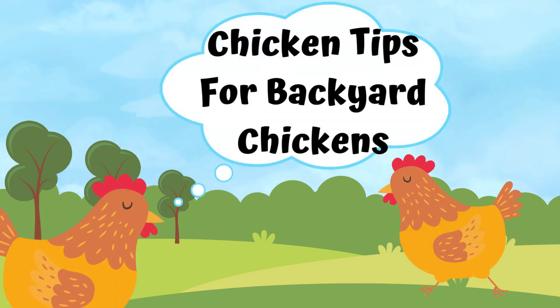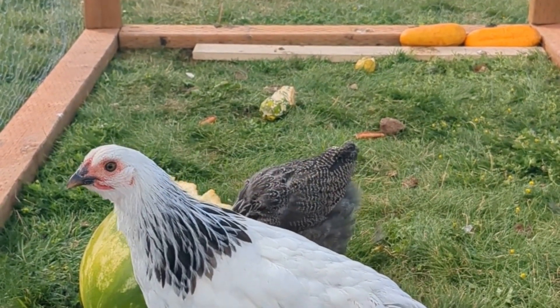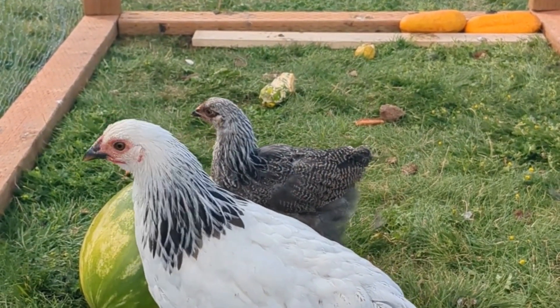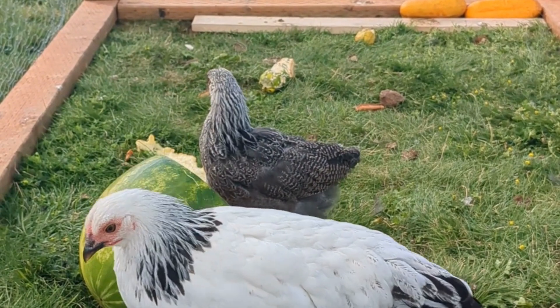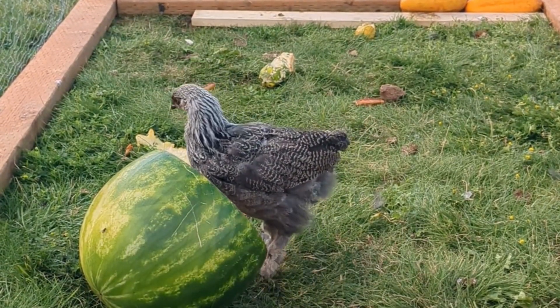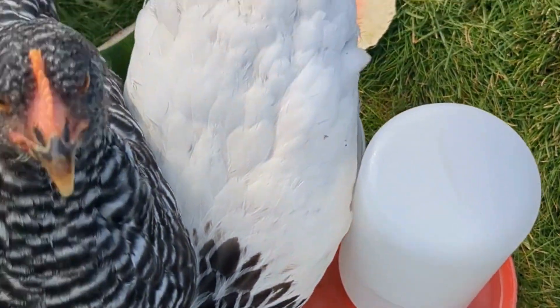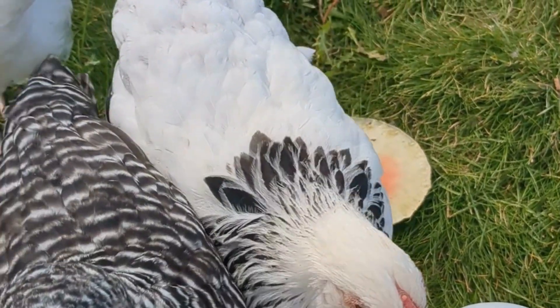Hey there fellow backyard chicken masters, or chicken connoisseurs, or those of you who are interested in starting a chicken journey. Today we're gonna dive into the world of feeding chickens kitchen scraps. Not only is it sustainable and cost effective, but it's also a nutritional boost for our little feathered friends. So let's get cracking and find out the top reasons why.